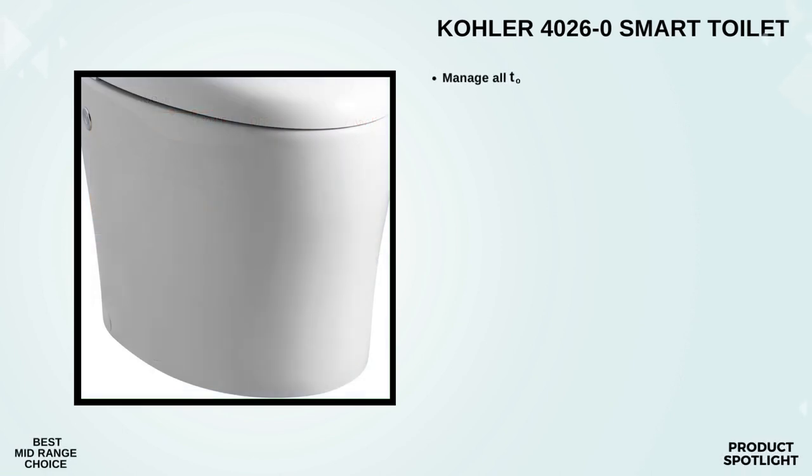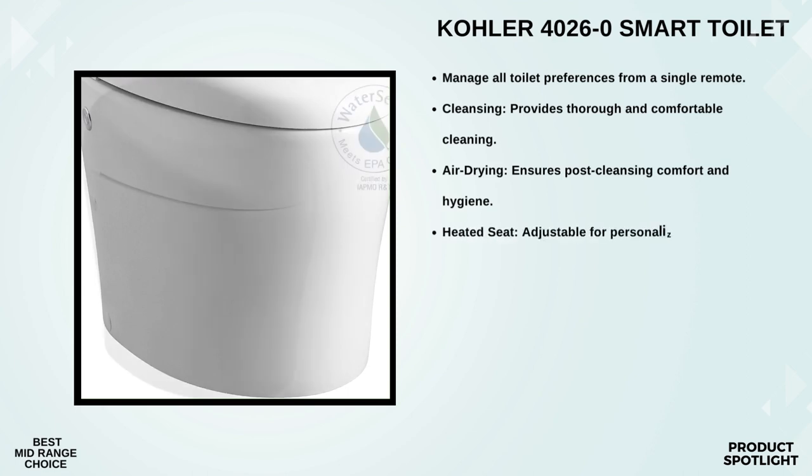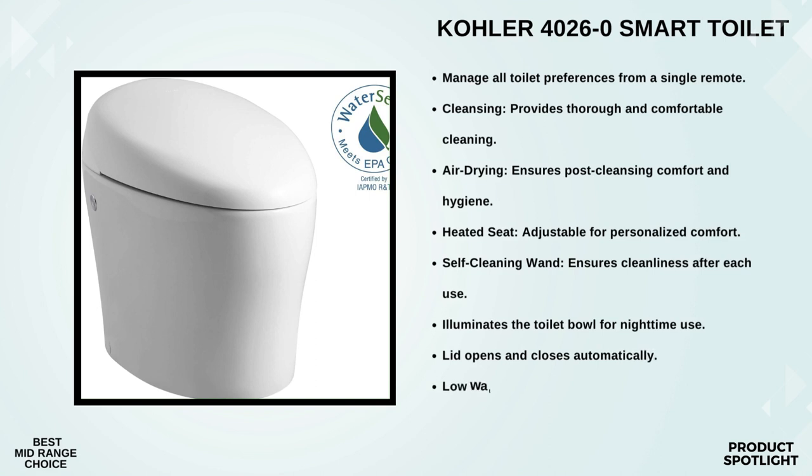Number 4: The Kohler 4026-0 Caring Smart Toilet. It's been making waves in the market as one of the best mid-range options out there. The Kohler 4026-0 is not your typical toilet — it's a smart toilet designed to take your bathroom experience to a whole new level. It comes with a nifty touchscreen remote where you take control of all your preferences, from bidet functionalities to heated seats. It's intuitive and user-friendly, making it super easy to customize your toilet experience.